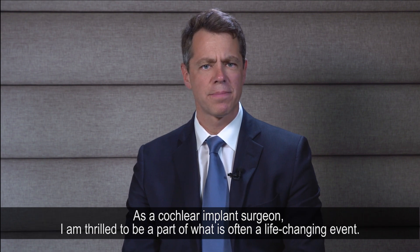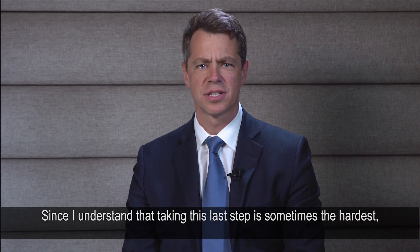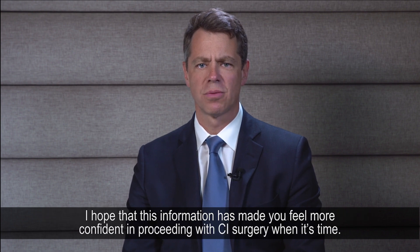As a cochlear implant surgeon, I am thrilled to be part of what is often a life-changing event. Since I understand that taking this last step is sometimes the hardest, I hope that this information has made you feel more confident in proceeding with CI surgery when it's time.